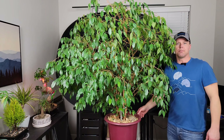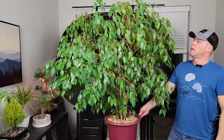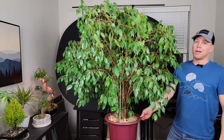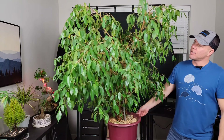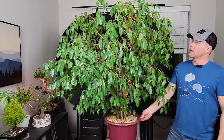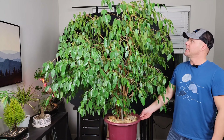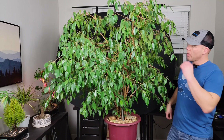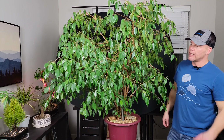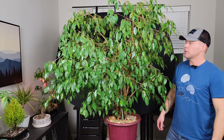Hey guys, Mike Toy Bonsai Boise. Look at this beast of a ficus benjamina — I'm gonna bonsai this thing. I found it on Facebook Marketplace, somebody selling it for 50 bucks. He had it for 20 years and it had grown so big it was blocking his whole window. The person he got it from had it for 15 years, so we know it's at least 35 years old.